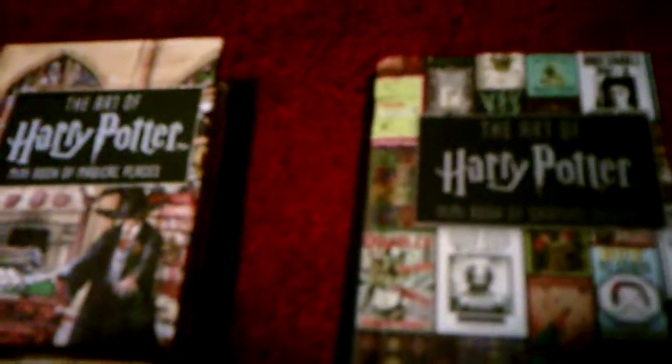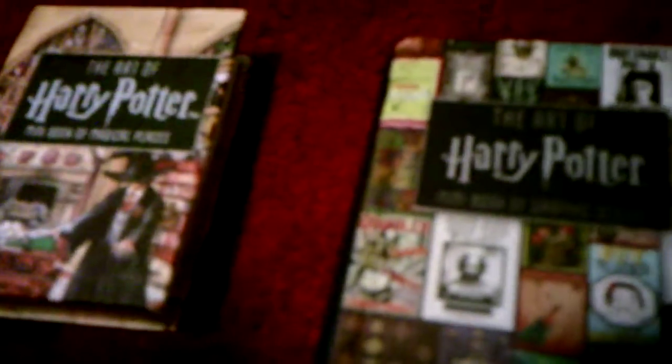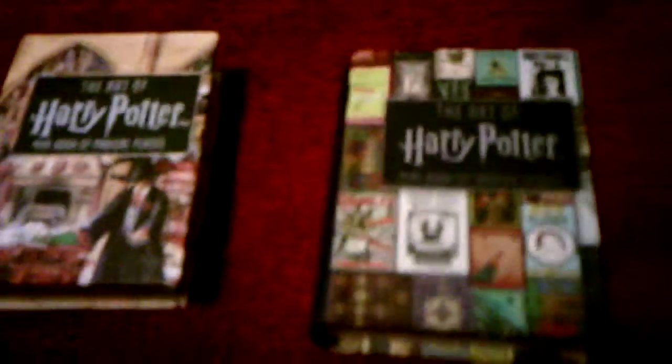I knew I could not pass this up because I myself am a Harry Potter fan. That's not the only stuff I bought — I got some more stuff which I will show off in other videos, either comparing them or just reviewing them. But anyways, let's get to the comparison.